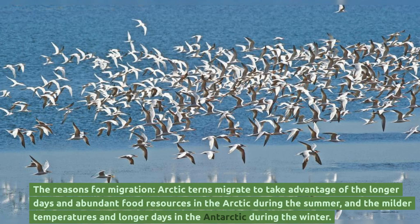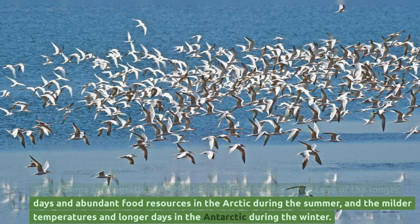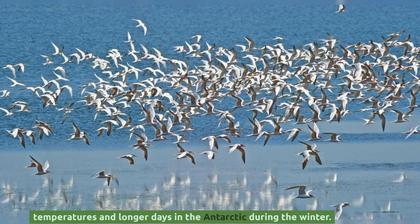Arctic terns migrate to take advantage of the longer days and abundant food resources in the Arctic during the summer, and the milder temperatures and longer days in the Antarctic during the winter.